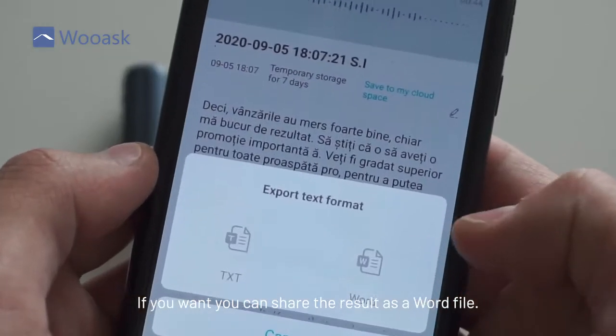You press this button on the top and start recording and transcribing. When you have finished, press done. If you want, you can share the result as a Word file.